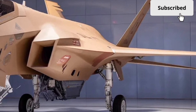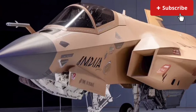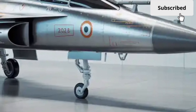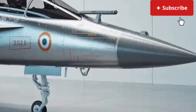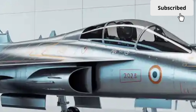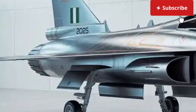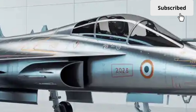Avionics are another area where the Tejas MK2 truly stands out. The cockpit features a modern glass layout with large multi-function displays and an advanced digital flight control system. An active electronically scanned array radar provides improved target detection, tracking, and engagement capabilities. This radar allows the fighter to monitor multiple air and ground targets simultaneously, giving pilots better situational awareness in complex combat environments — meaning the aircraft can see farther and react faster than older fighters.